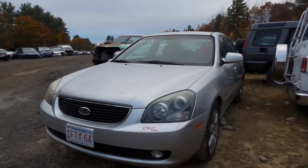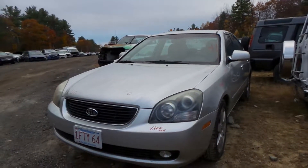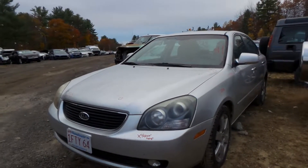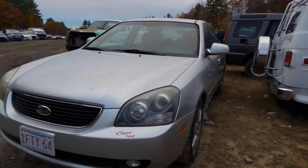What's up guys, Brett with New England Auto & Truck. Today we're parting out a 2007 Kia Optima, stock number M91444. Vehicle has 177,000 miles on it.